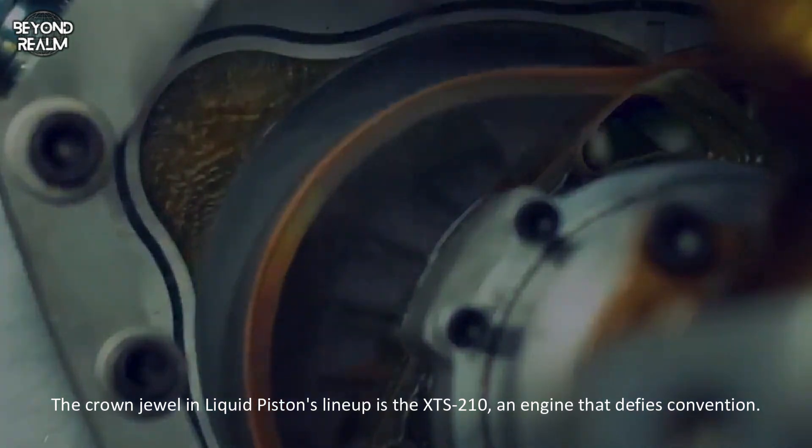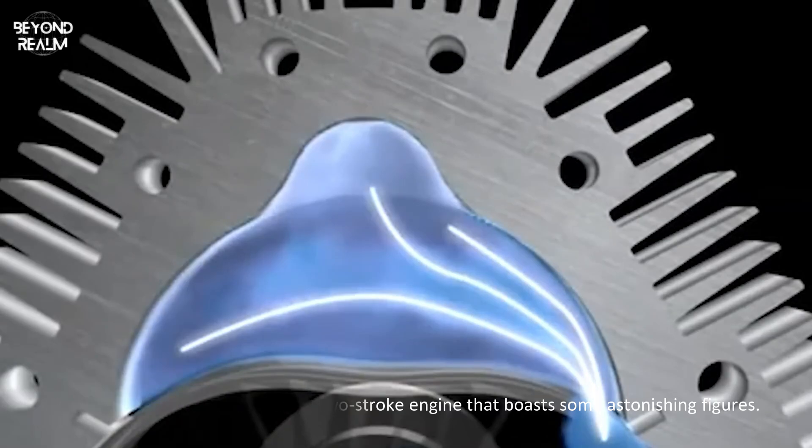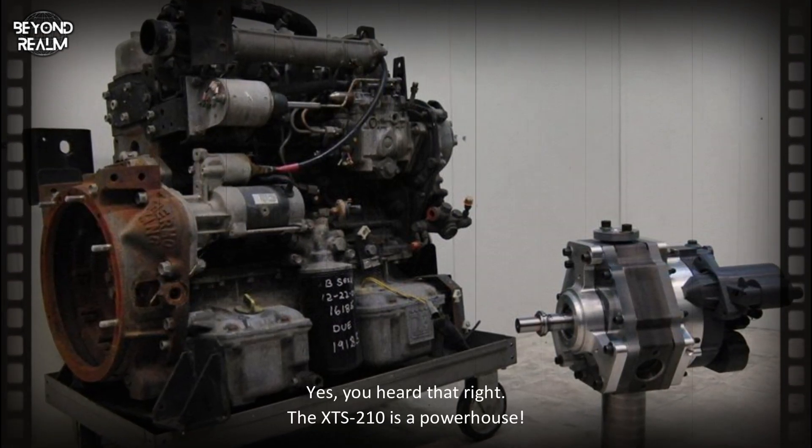The XTS 210 is an engine that defies convention. It's a supercharged, liquid-cooled, two-stroke engine that boasts some astonishing figures — five times the power of an equivalent size or weight diesel engine, and three times the torque. Yes, the XTS 210 is a true powerhouse.